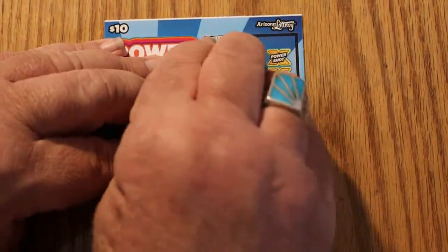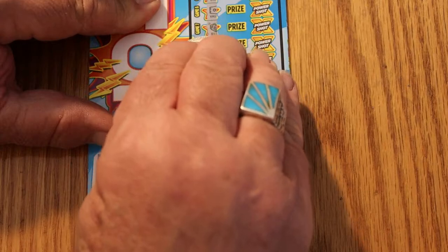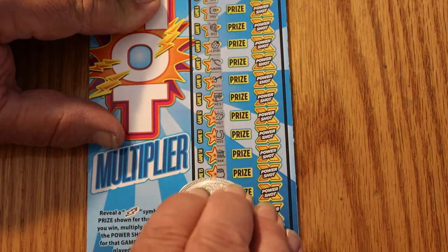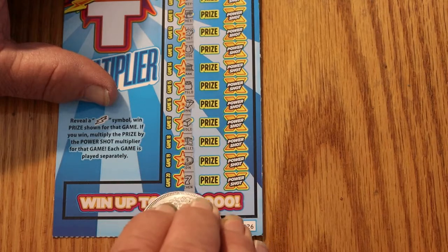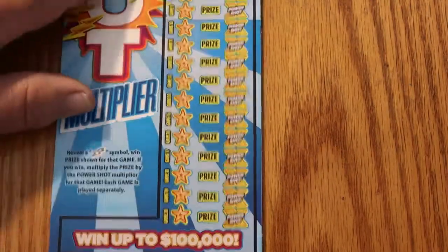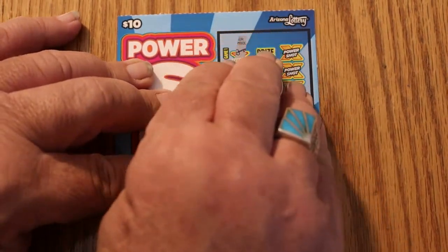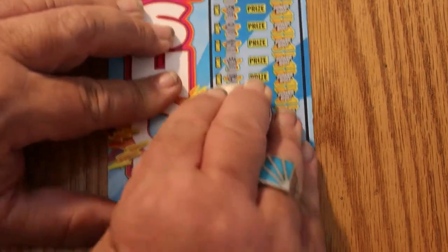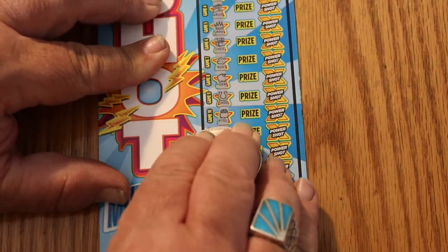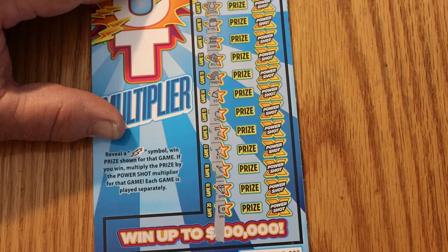Ticket 026 — nothing so far. No lightning bolts, all sorts of weird little symbols that aren't important. Ticket 027 — nothing yet, and nothing on 027. Yow. Ouch.